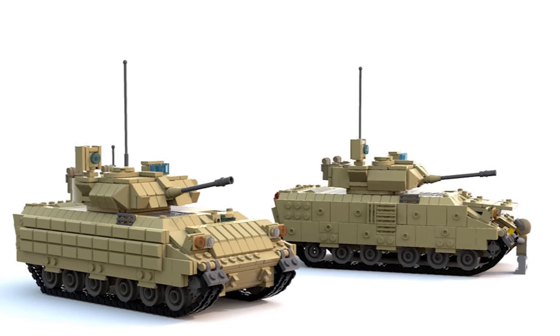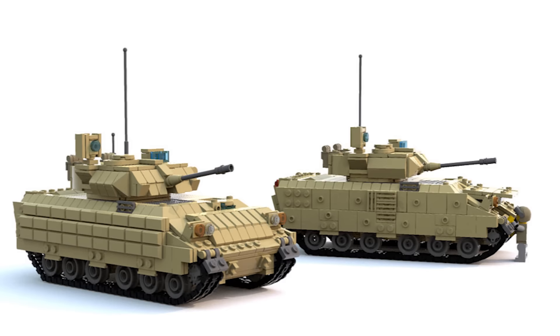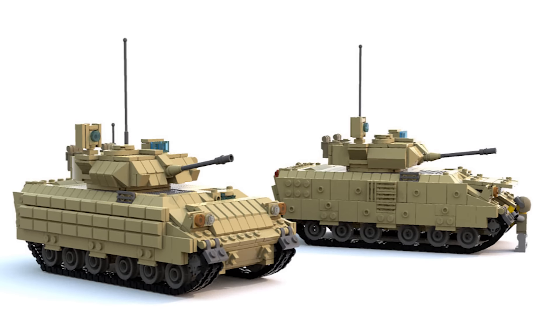Here is M2A3 Bradley by Andre Petrov. These two builds are slight variations of the same armored vehicle, and it looks really great. I like the use of the bullion pieces on the side as armor.